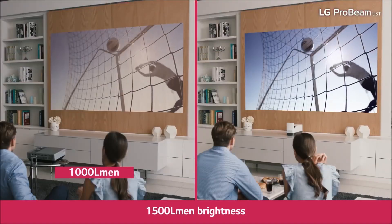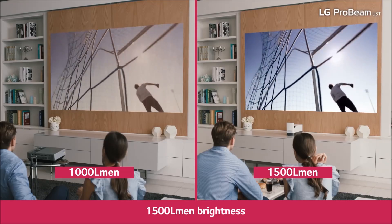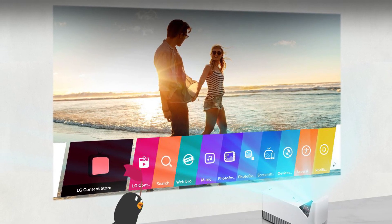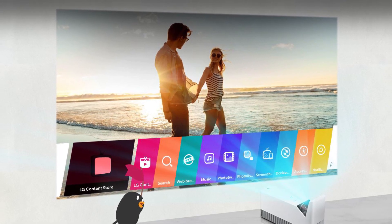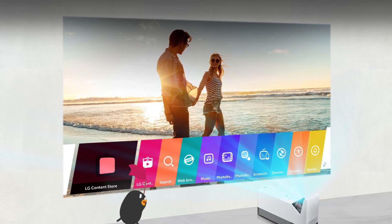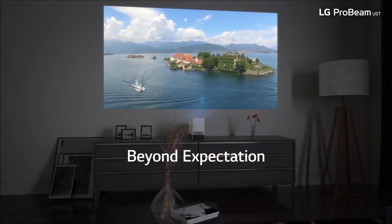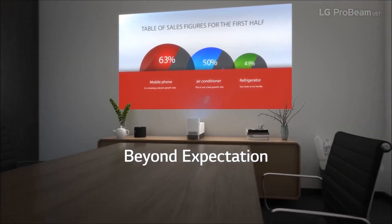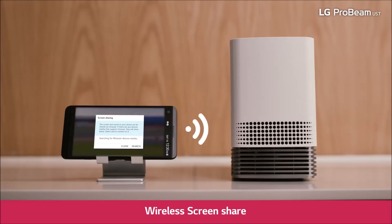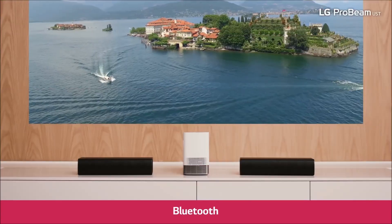It has only 1500 lumens, so you need to avoid using this projector in brighter environments. One of the best features of the LG HF85JA is that it runs LG's smart TV platform, so if you have a Wi-Fi connection you can stream your favorite apps without connecting any secondary devices. This also allows you to wirelessly share content from a computer or phone without dealing with any cables.